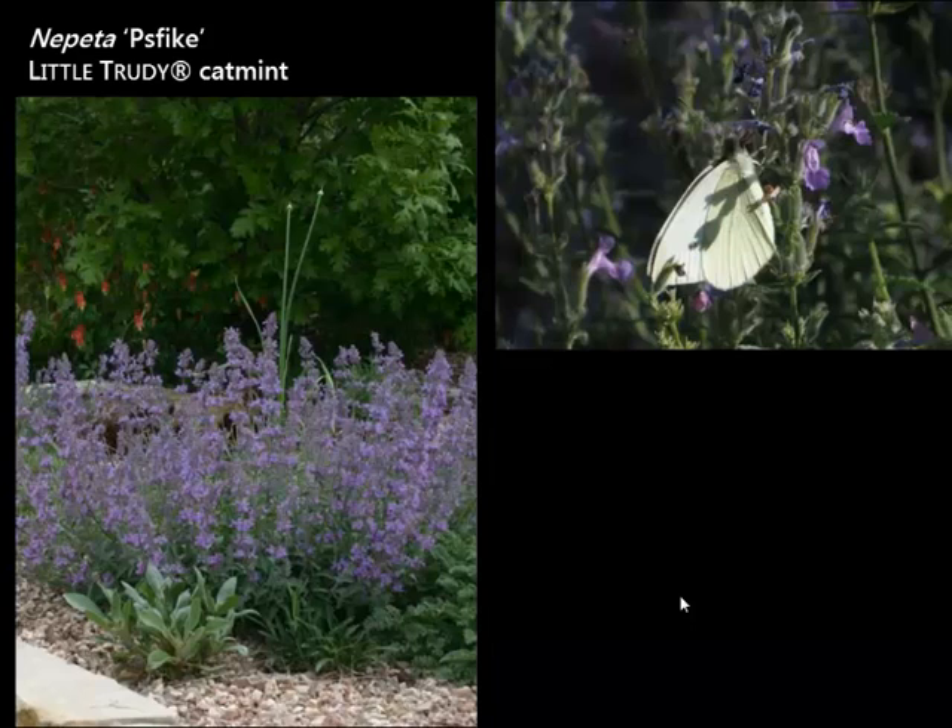Catmints are wonderful for Colorado — they are hardy, bloom a long time, attract pollinators — but many of them tend to reseed, which is a problem where you get seedlings everywhere. A number of years ago, Little Trudy was brought to Plant Select by one of our growers. This is a sterile catmint and a little dwarf one — only gets about 12 inches tall and 12 inches wide. It's not big and floppy. You can let it bloom on its own, or cut it back when the first flush is done and you'll get a whole other set of blooms without reseeding. One of the cold hardiest plants, great for high altitudes and great for pollinators.